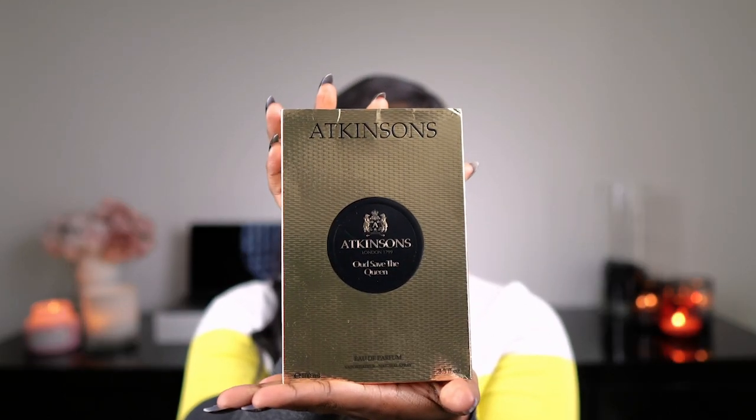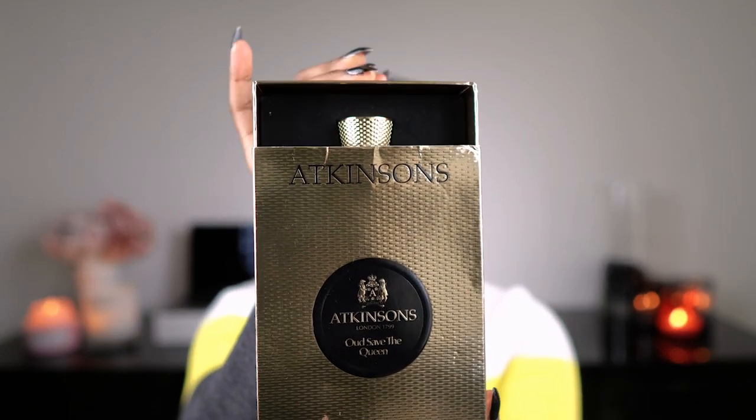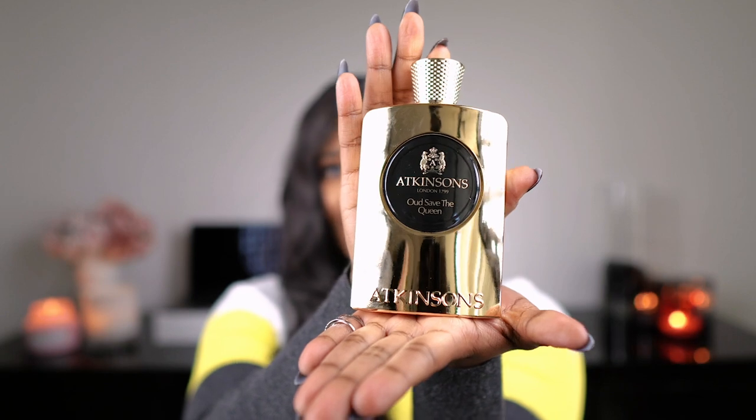The first fragrance I would like to show you is from Atkinson's — I think I'm pronouncing it right. This one is called Oud Save the Queen. It comes packaged in this nice gold box and it just slides out like that. The bottle looks really nice; it's got weight to it.